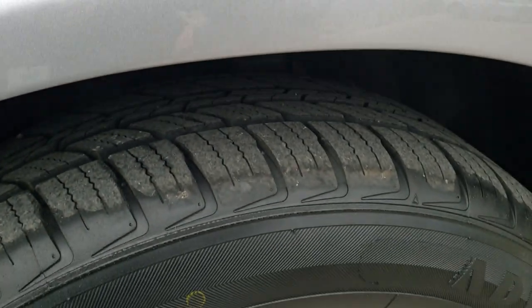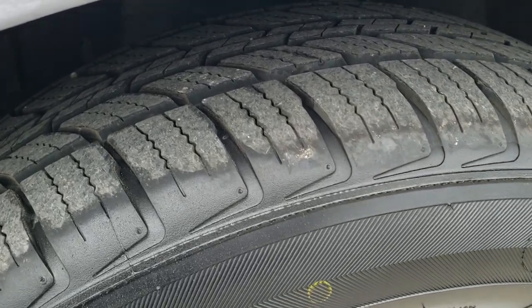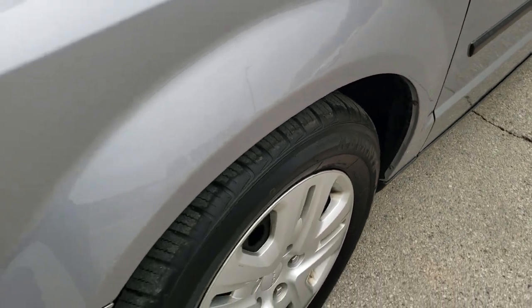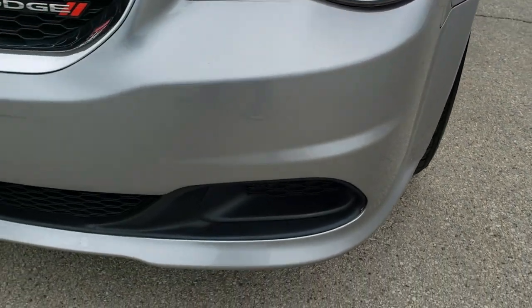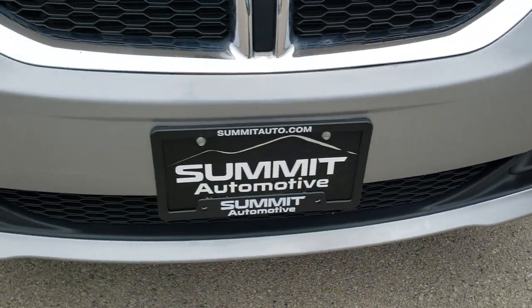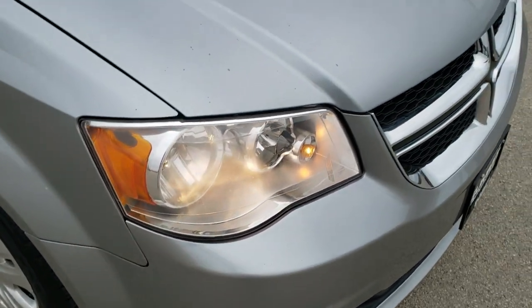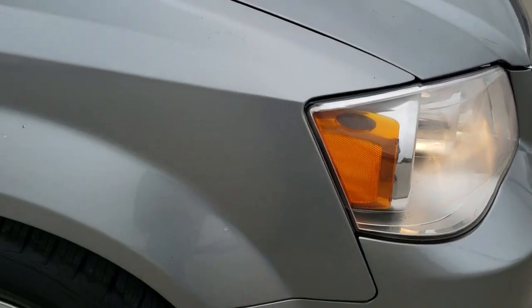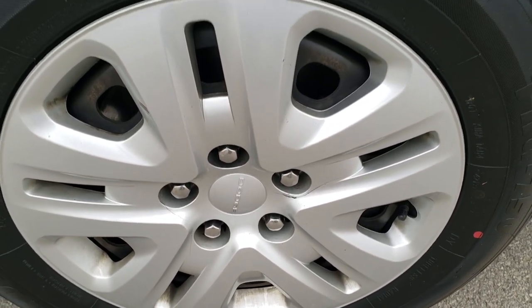This one has brand new Advanta TGR 750 225/65 R17 tires — we put those on during the safety inspection. I didn't see any dents or dings on that front fender. The front bumper is in nice shape; I didn't see any major dents or cracks on that, or on the hood. The passenger side fender is in nice shape, no major dents, and the passenger side rim has no major scuffs or scrapes.